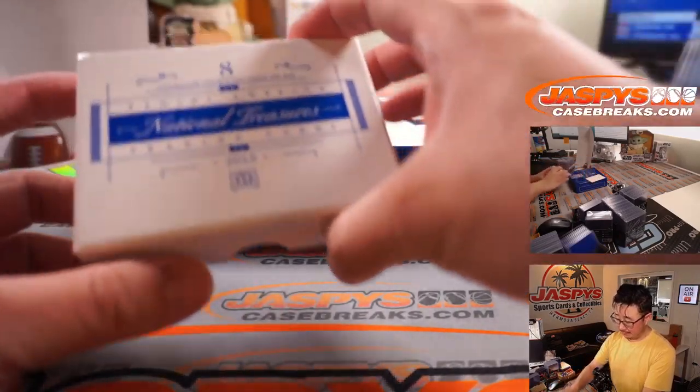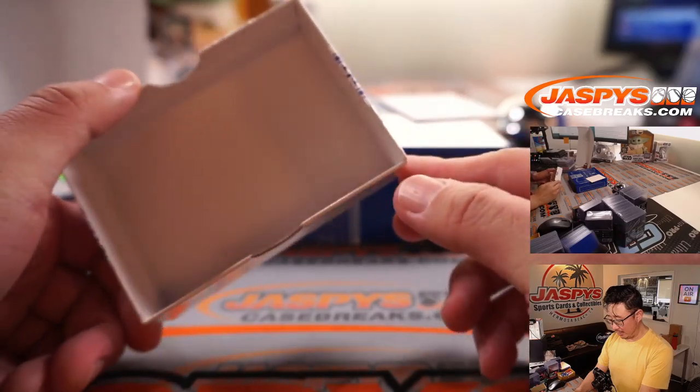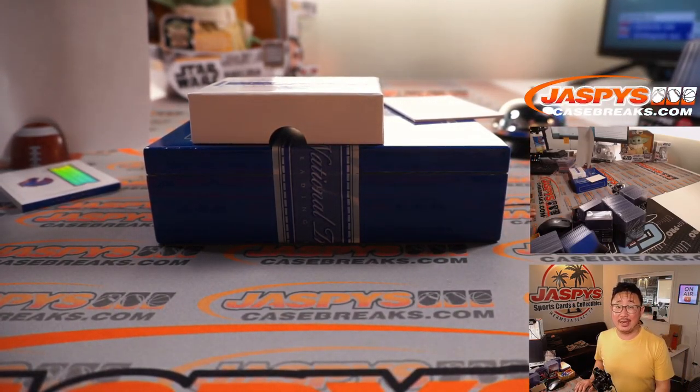And there you have it, ladies and gentlemen — that was the first half of 2015 National Treasures Collegiate Multisport. First half in the book, second half in the store. Sorry Julian, get into the next one — maybe we'll make up for it in the next break. Thanks for getting in, thank you everybody. I'm Joe, I'll see you next time for the next break. Bye-bye.